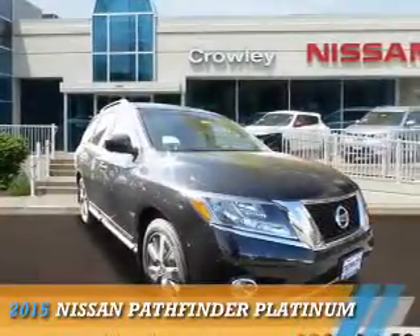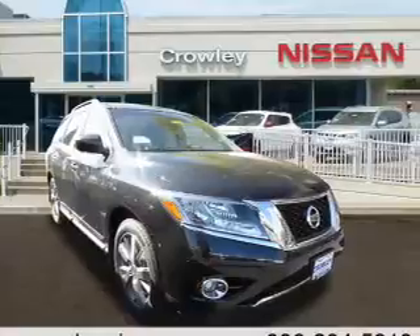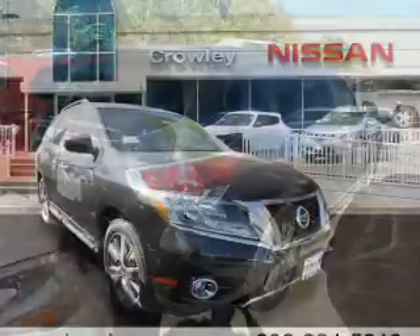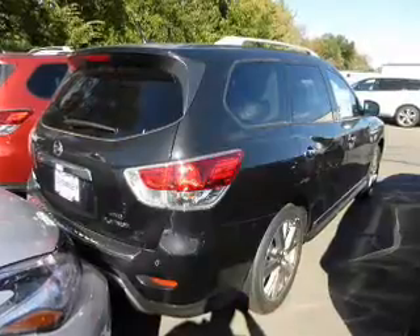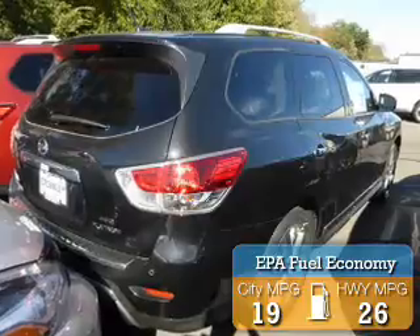Presenting the 2015 Nissan Pathfinder. It's powered by four-wheel drive, a 3.5-liter six-cylinder engine, and a continuously variable transmission. Great fuel efficiency saves you money by requiring fewer trips to the gas station.